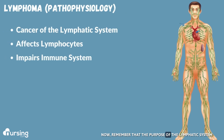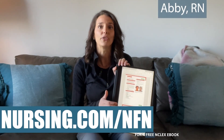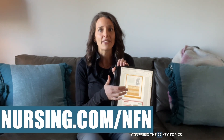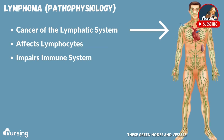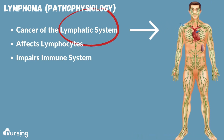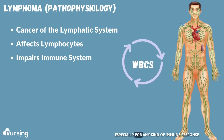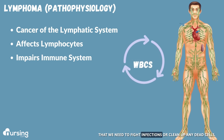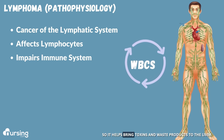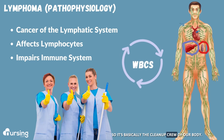Remember that the purpose of the lymphatic system is to participate in our immune system. These green nodes and vessels that you see throughout the body — these are our lymph nodes and that is our lymphatic system. It helps circulate white blood cells around the body, especially for any kind of immune response needed to fight infections or clean up dead cells. It also helps bring toxins and waste products to the liver or spleen for processing, so it's basically the cleanup crew of our body.